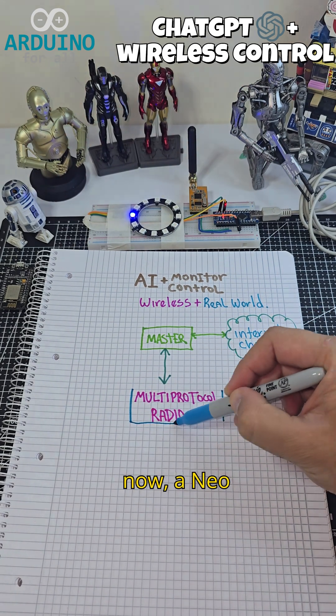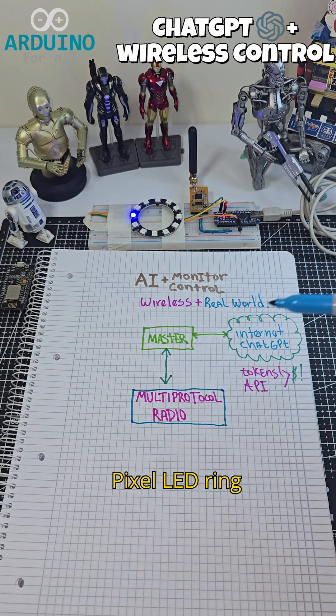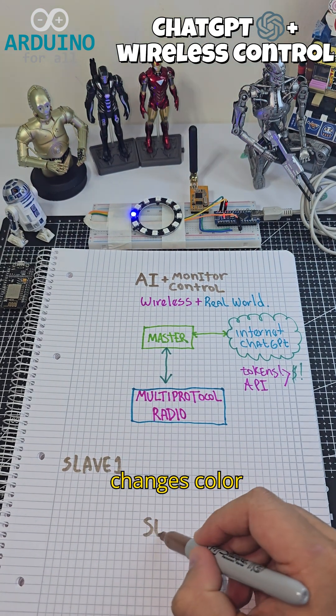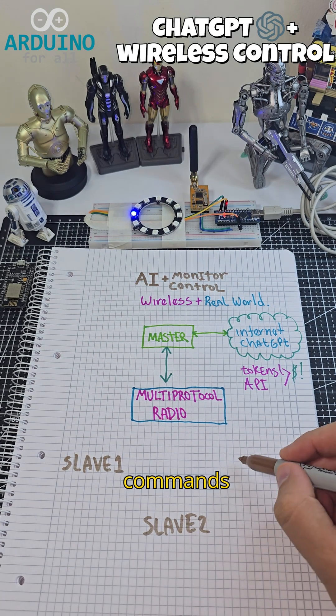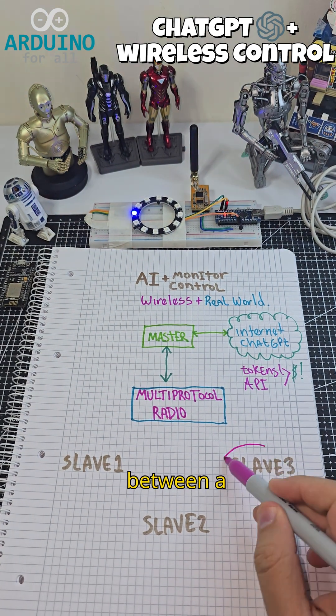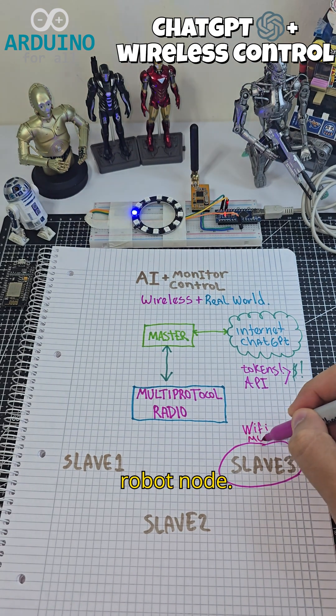Here's what you're seeing now: a NeoPixel LED ring controlled by one of the Arduino nodes. The LED changes color or pattern depending on commands received from the AI — that's real-time interaction between a cloud-based assistant and a physical robot node.